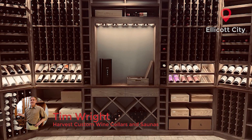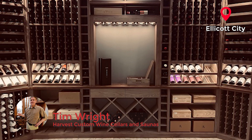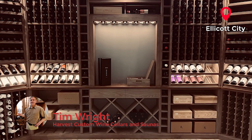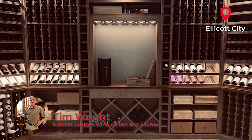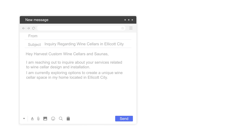The client is in Ellicott City, Maryland, and the funny thing was his original design intent and inspiration picture came from a picture that he sent me from my website. Harvest Custom Wine Cellars and Saunas — he reached out inquiring about wine cellar design and installation, exploring options to create a unique wine cellar space in his home located in Ellicott City. He came across one of our wine cellars and said, 'I'd love to have something similar. Here's the image of what I'm thinking.'